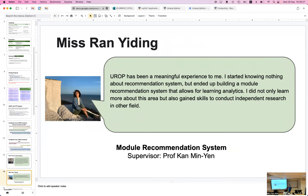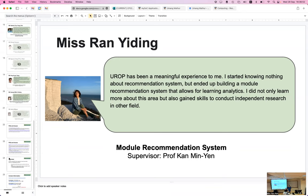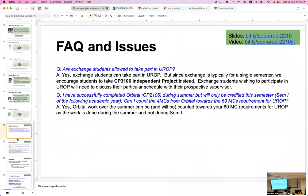Yidin was my student. She worked on recommendation systems — the kind that drive Lazada, Shopee, and Amazon — and had a great experience. She recently presented a paper from her two years of attachment to my group. There are more testimonials available to read.